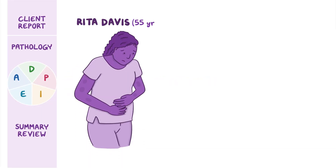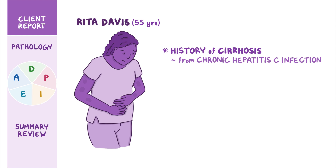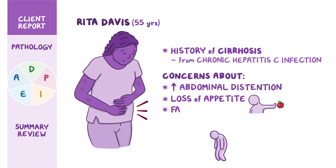Rita Davis is a 55-year-old African-American woman with a history of cirrhosis from chronic hepatitis C infection. Today, Rita is visiting the clinic for concerns about increased abdominal distention, loss of appetite, and fatigue.